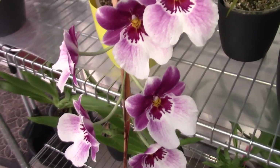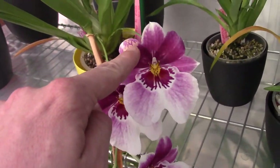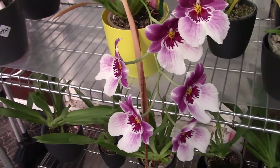And it has a beautiful, rosy fragrance to it. You can see this one is starting to go already, but I could enjoy this for weeks now. It's really been blooming for quite a long time.